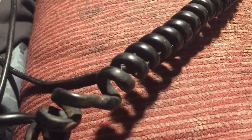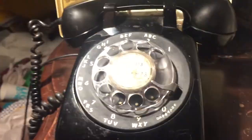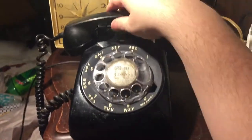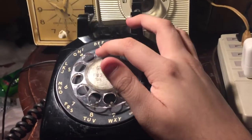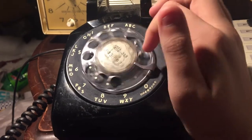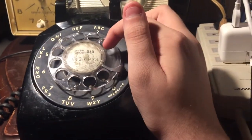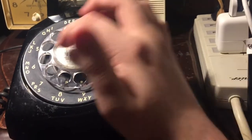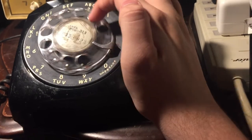The wire is in okay shape, it's just dirty. I do not have a landline, so this is not connected. Put your finger in the hole and stop it at this silver thing.